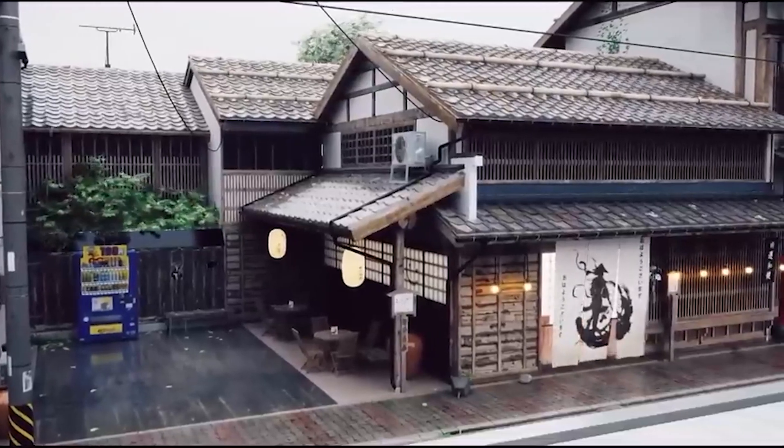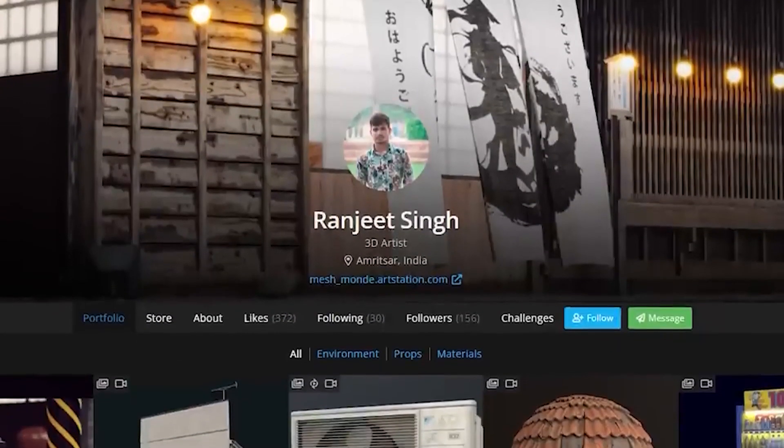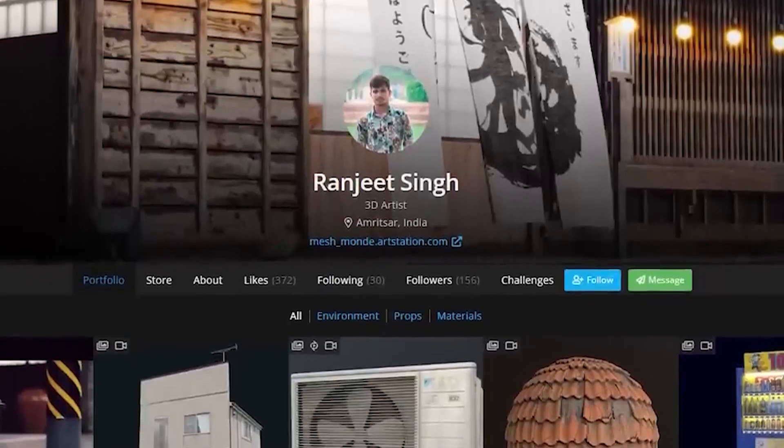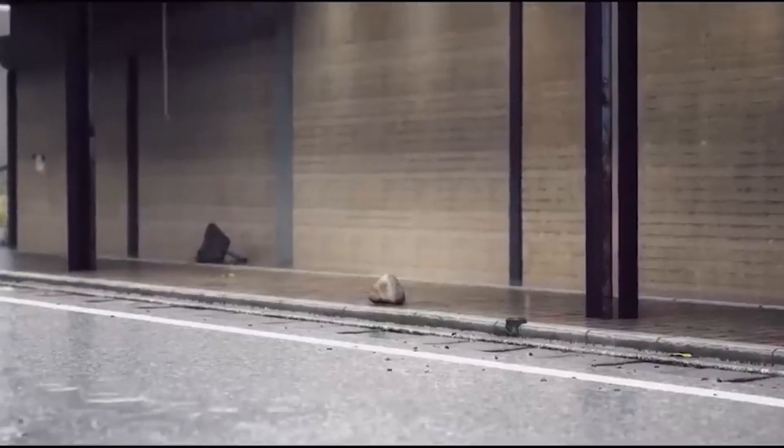He posted a public download link of his test app for anyone interested in testing Nanite and Lumen in VR. The public Unreal Engine 5 GitHub build works for PC VR, but Meta has its own UE5 branch it recommends for native Quest 2 development.